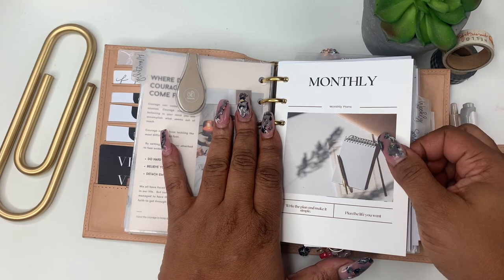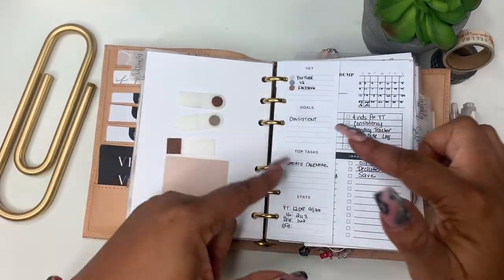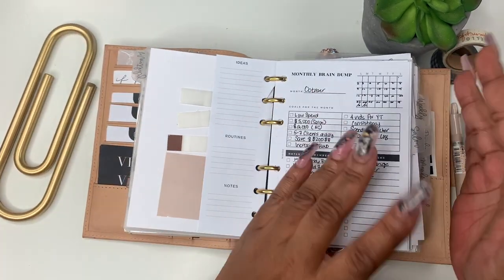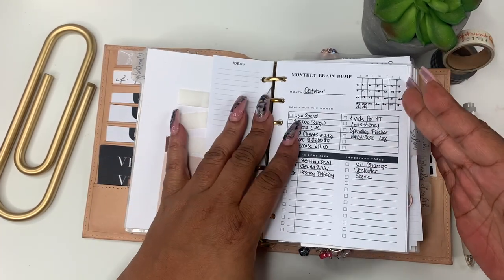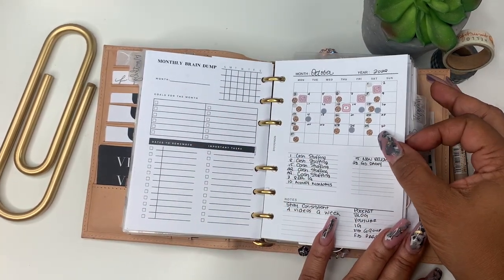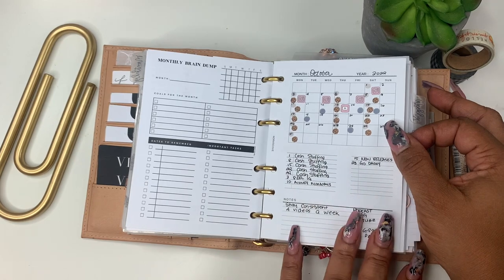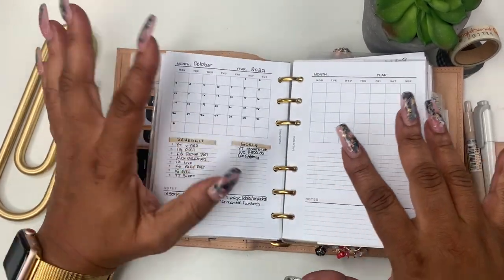Here's another dashboard I made — this says 'Monthly Plans — write the plan and make it simple, plan the life you want.' I stuck some sticky notes back there. I made this half page insert for myself to go with my monthly — I'm trying to do better at planning content. It's not in the shop; I'm just playing with it. This should be in my shop — it's the monthly brain dump, so I'm trying to go back to pre-planning for the month. Then I created this monthly, which will probably be in the shop this weekend. It's basically a month on one page — I wanted something to plan content. I also have the monthly admin from Cloth and Paper but I wanted something where I could just list whatever I wanted with a good note section.